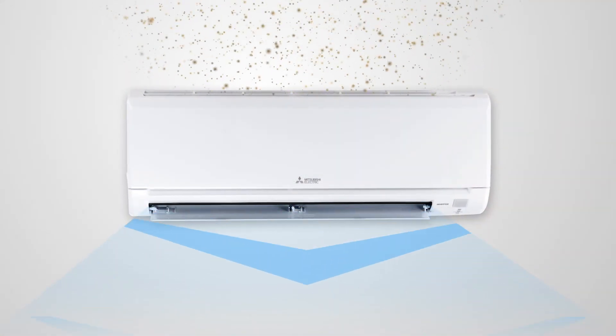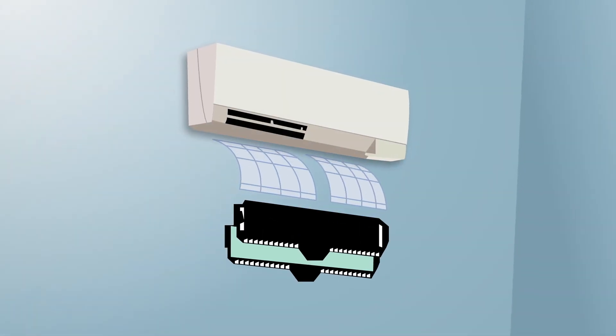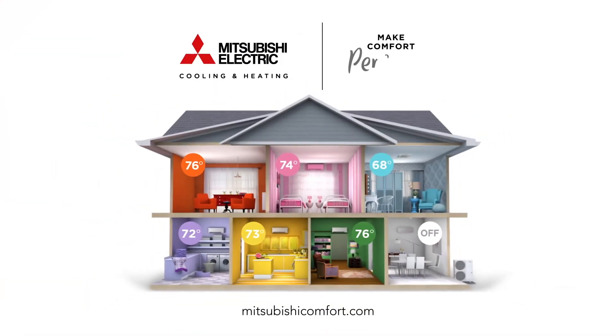Our advanced filtration is constantly cleaning the air directly in each room or zone. With removable, cleanable filters, a healthier home is within your reach. Clear up the air and make comfort personal.